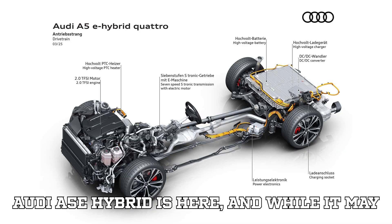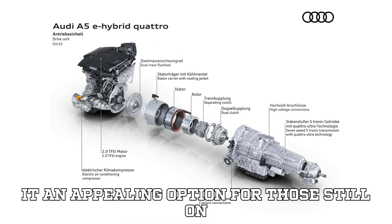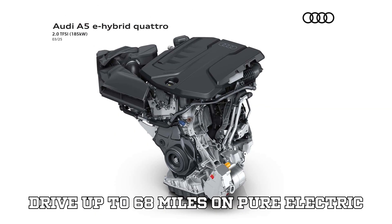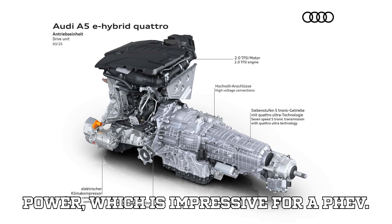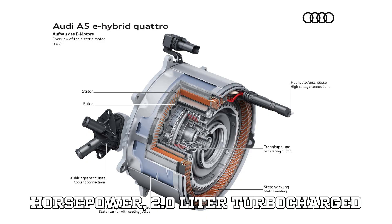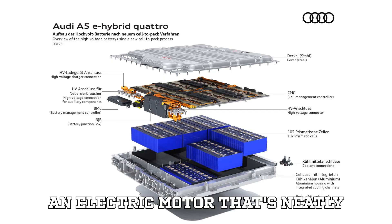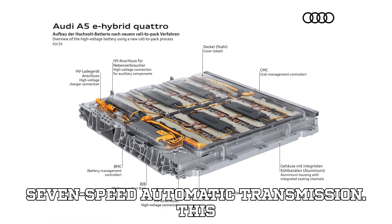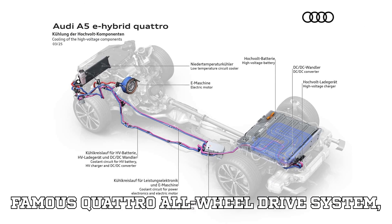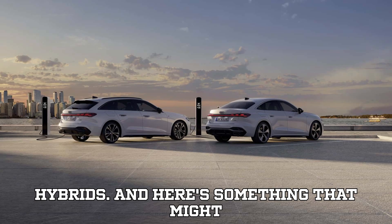The Audi A5e hybrid is here, and while it may not be breaking records for all-electric range, it offers something appealing for those still on the fence about transitioning to a fully electric vehicle. This plug-in hybrid can drive up to 68 miles on pure electric power, which is impressive for a PHEV. Under the hood, you'll find a 248-horsepower 2.0-liter turbocharged gasoline engine working in harmony with an electric motor sandwiched between the engine and the 7-speed automatic transmission. This setup allows the A5 to make use of Audi's famous Quattro all-wheel drive system, which remains operational even in electric mode — a rare feature in plug-in hybrids.